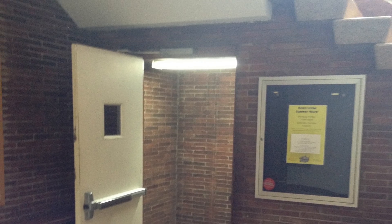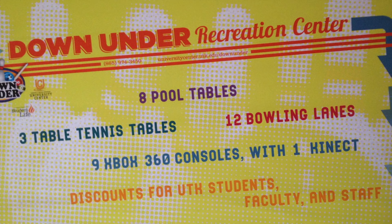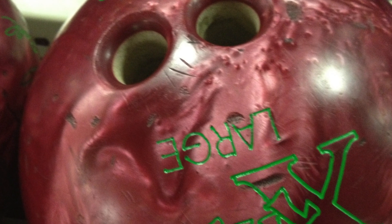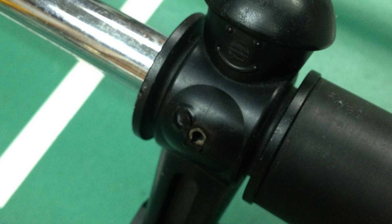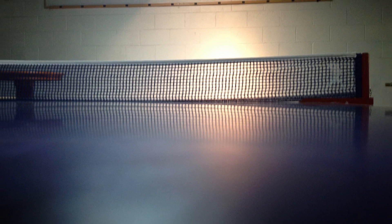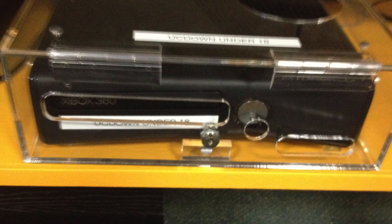At the bottom of the UC is probably the best place on campus to be, besides the library of course. The bottom of the UC is what the students call Down Under. It's an underground bowling alley. There are many pool tables and other arcade games. There's even a section with every video game console you can think of.